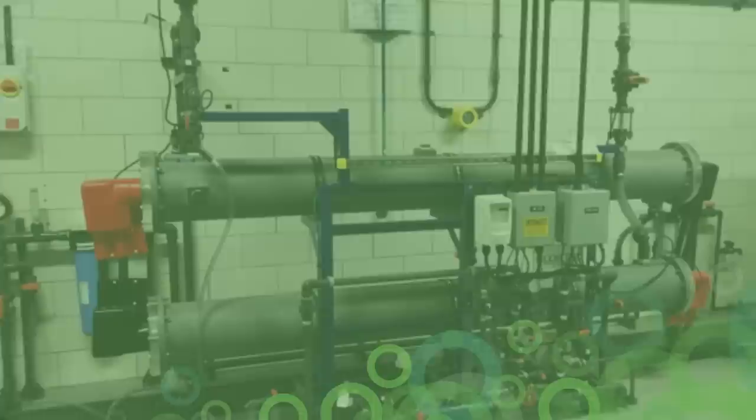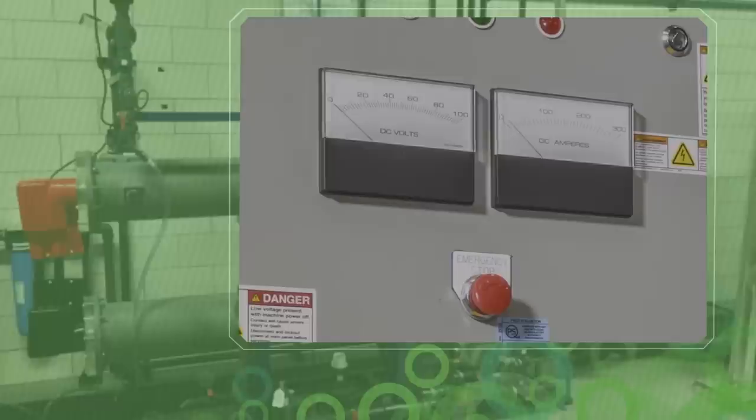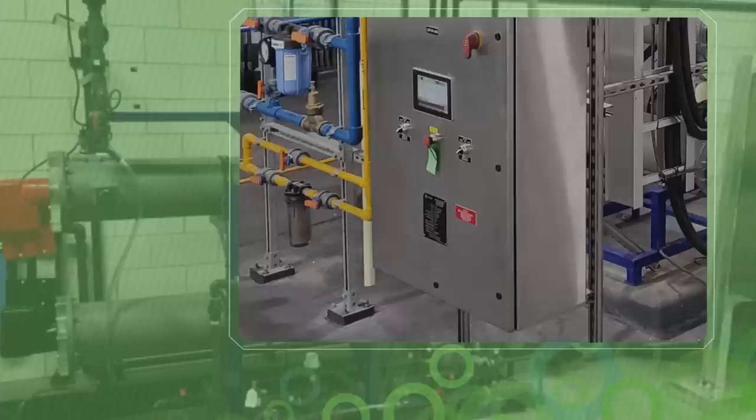Simplicity and efficiency is the name of the game. With fewer instruments and simplified controls, the Chlortec DN system is tailored for easy operation, with electrolytic cells operated on a high current, low voltage, for optimal power efficiency.